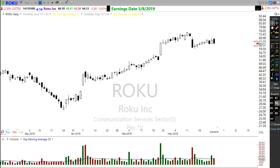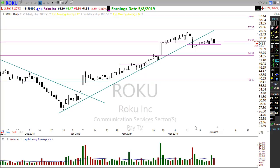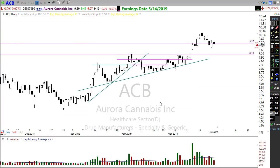Take a look at ROKU — it could be setting up a bear flag situation, that rally back to resistance that we always want to watch for. We broke the uptrend and rallied back to resistance with almost a bearish engulfing candle. Any follow-through to the downside — I've placed an alert right there — could set up a short situation on ROKU. Keep an eye on that.